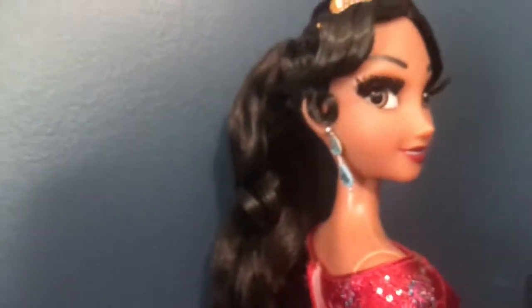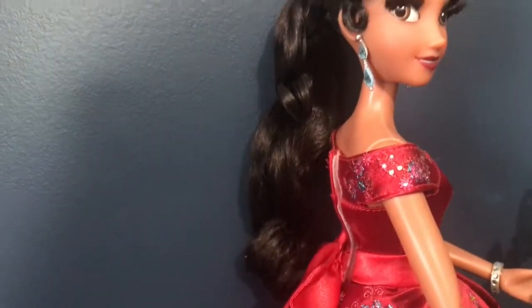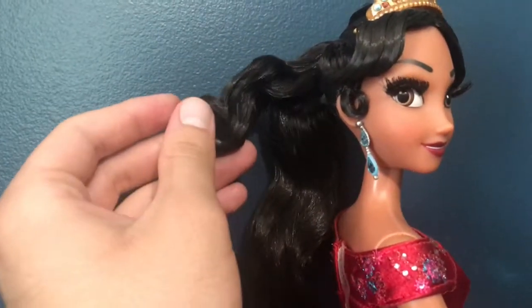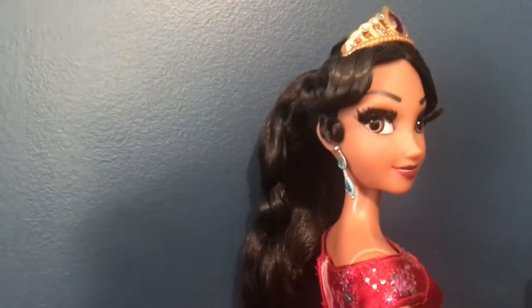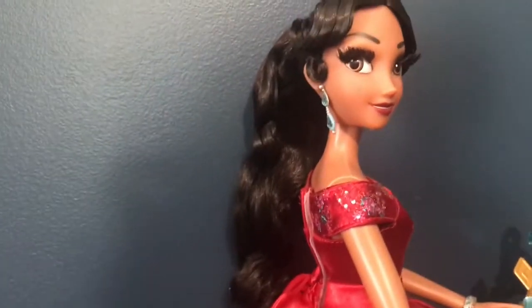I think this is a really cute part of the doll. In her ponytail, she has a shorter little curl right here that they left hanging out, just like in the cartoon. It's super cute. I love that detail because they could have just done one long ponytail, but I'm glad they didn't.